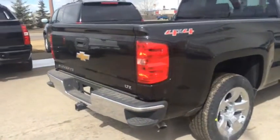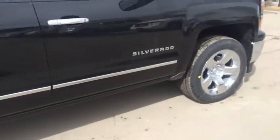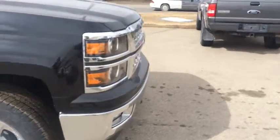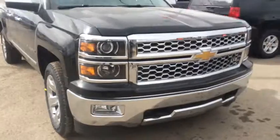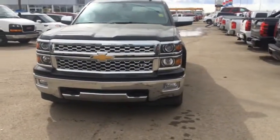The Chevy Silverado LTZ features a rear backup camera, 20-inch chrome rims, and a 5.3 litre V8 engine which balances fuel mileage and lots of power. Come down to Davis Chevrolet today in Airtree and take this for a test drive.